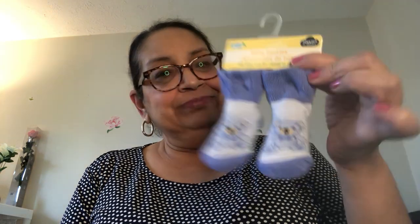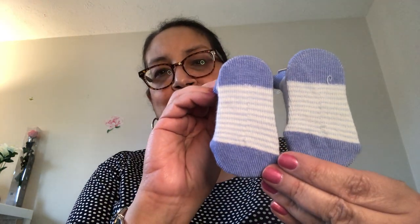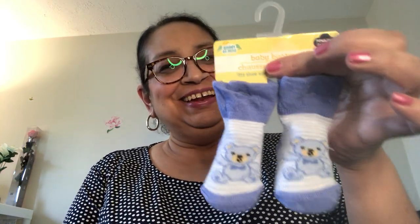These little booties — oh my goodness — are newborn zero-plus-months baby booties by Angel of Mine, a brand carried by Dollar Tree. Look how adorable they are with a little teddy bear on them! We found out my nephew's wife is having a little boy, so I bought these booties to save for a little gift. This is for my new great-nephew — he's due in November!